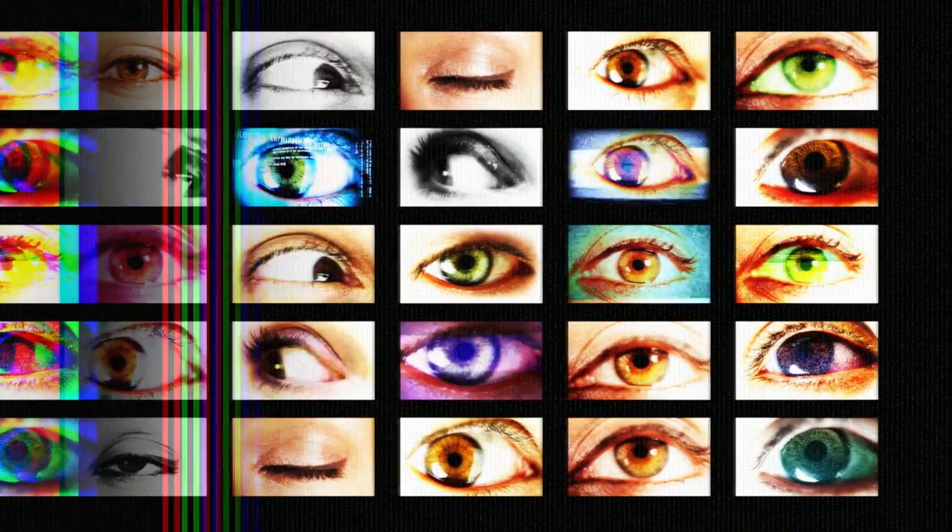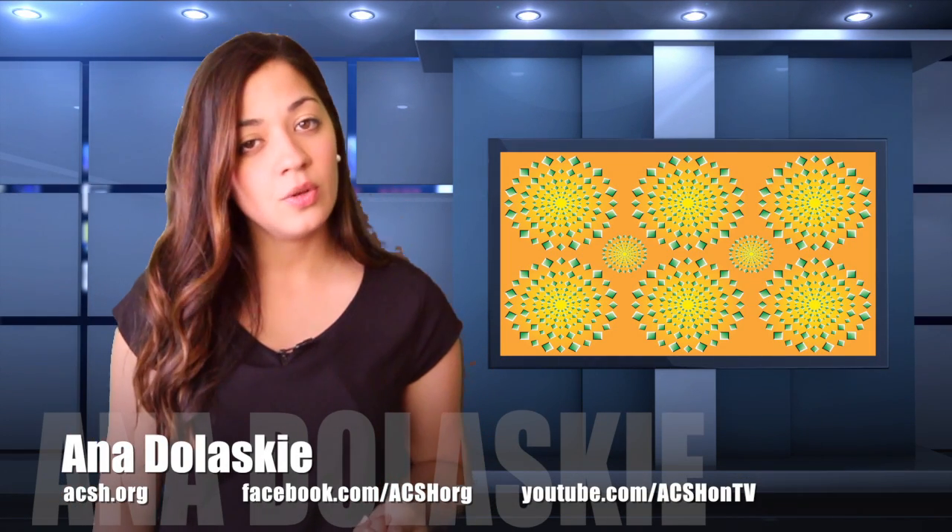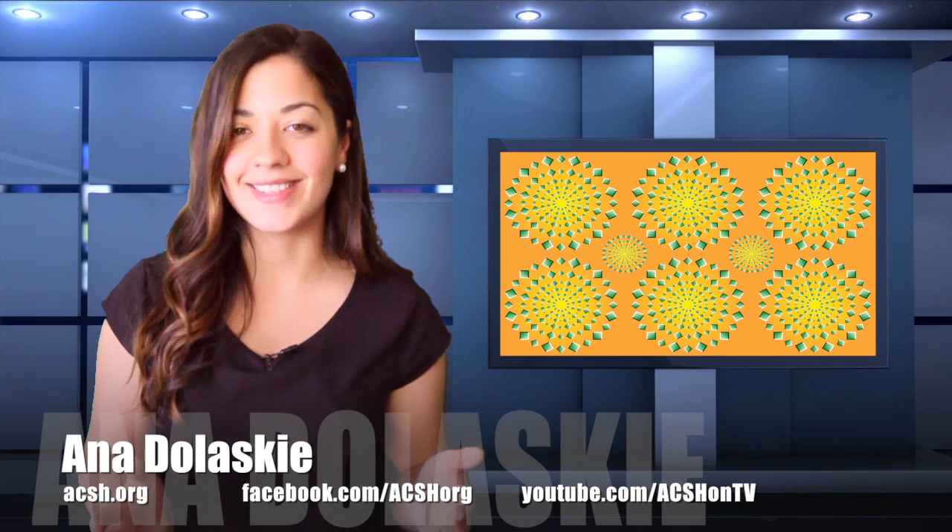In fact, eyes have very little to do with what we see. Take these squares for example — two objects that are identical. But what if we put them on different backgrounds? Now the small square on the dark background looks lighter than the other. This is called the brightness contrast illusion, which proves that contrast is everything.